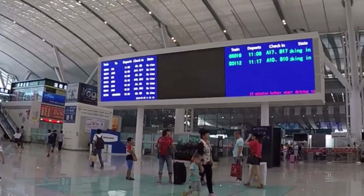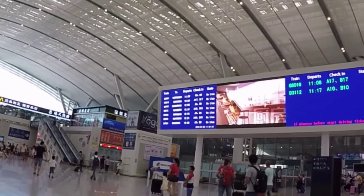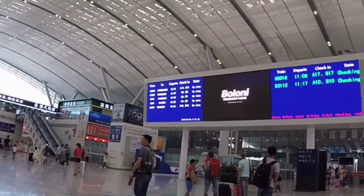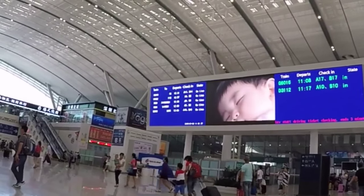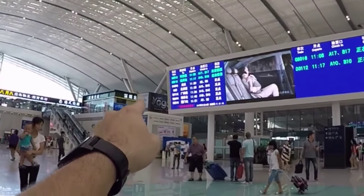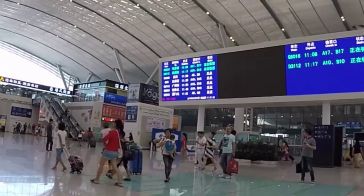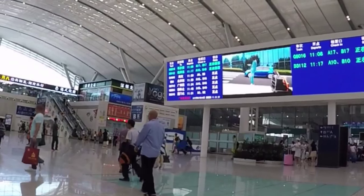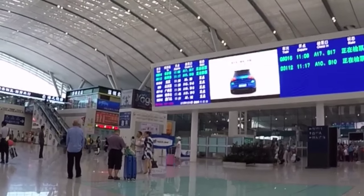Now all I need to do is check the big departure board up here, which tells me which trains are departing from where. It does pop up in both English and Chinese. My train goes at around 11:40 — there it is, Guilin North, the G2904, gate B19. It says it's on its way, so I'll go find gate B19 and show you guys once I find it.